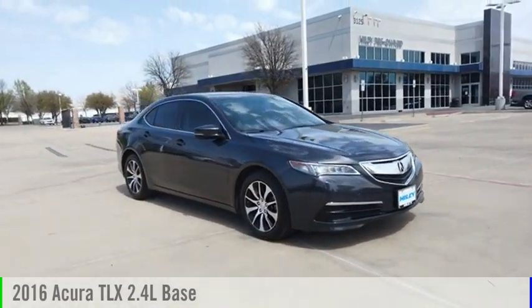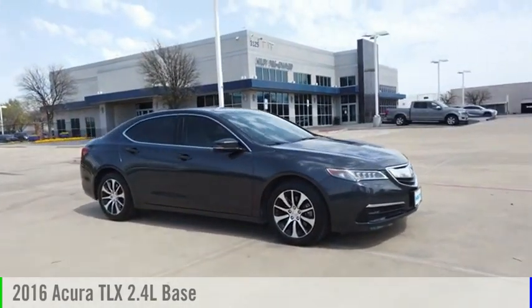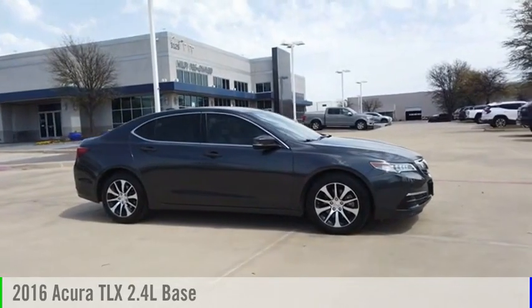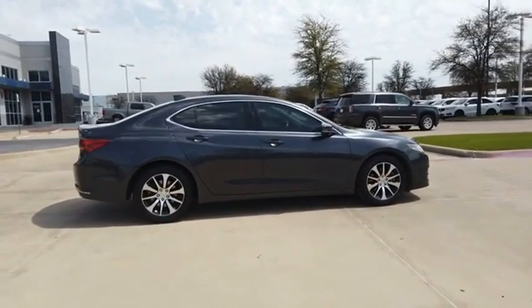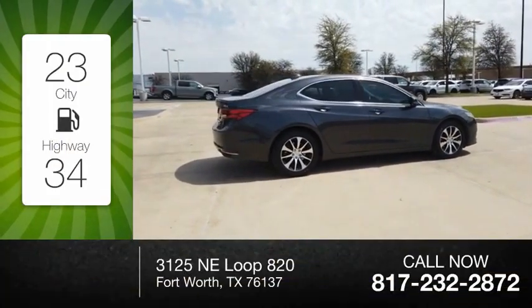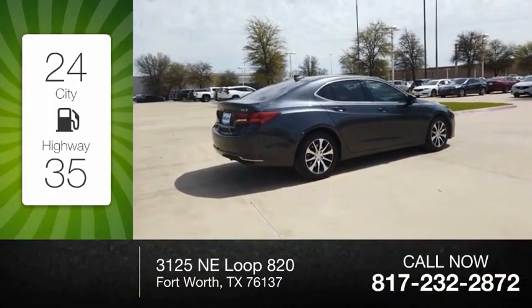You are going to love the 2016 Acura TLX. This vehicle is powered by a front-wheel drive, four-cylinder, 2.4-liter engine. Great fuel efficiency saves you money by requiring fewer trips to the gas station.